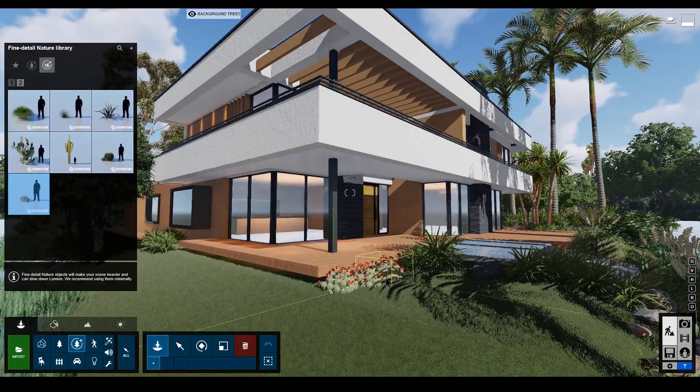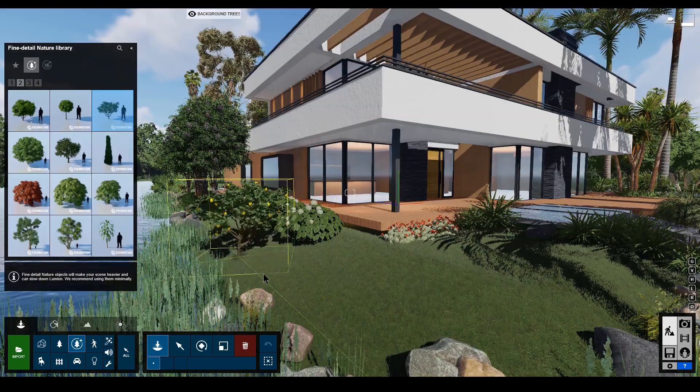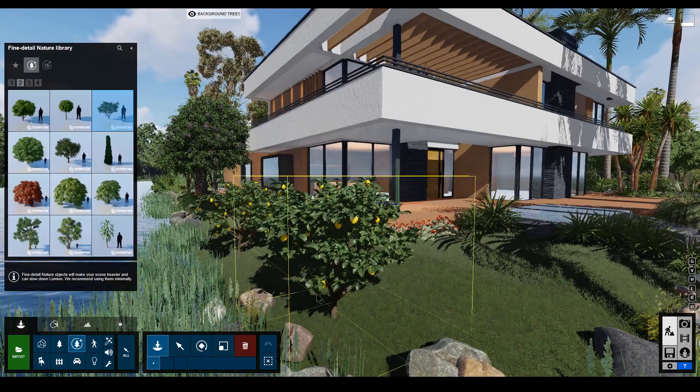Place these in front of your home, building, or park, and your entire scene will be teeming with life. These trees are much richer and more detailed than the standard nature objects. They will make your scene heavier and can slow down render speed.